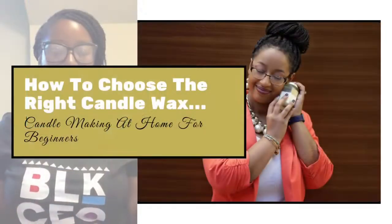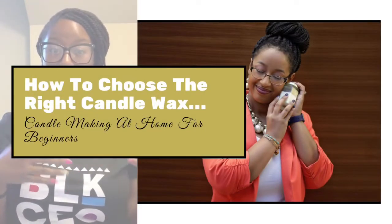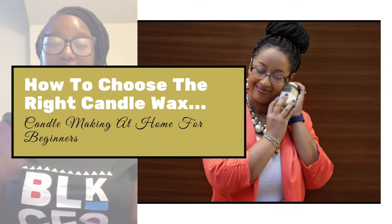This is kind of a sister video to last Sunday's video where I discussed a lot of different wicks and kind of gave you the benefits and properties of each. We're going to do the same thing with waxes. I have my laptop here with my talking points, so let's just get started.